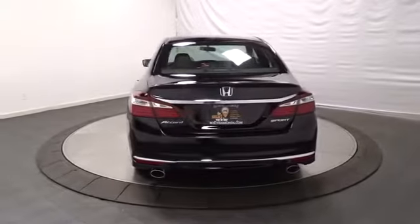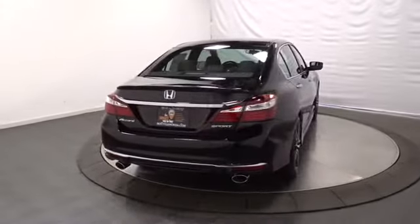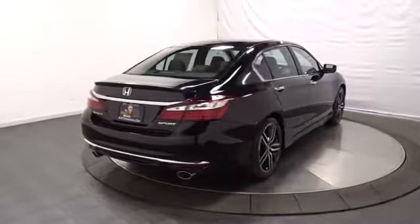Cloth seat trim. Engine immobilizer. Four piece floor mat set. Power rear window sunshade. Low tire pressure warning.